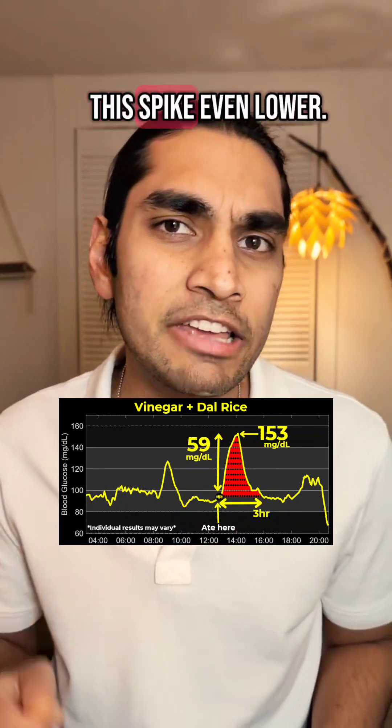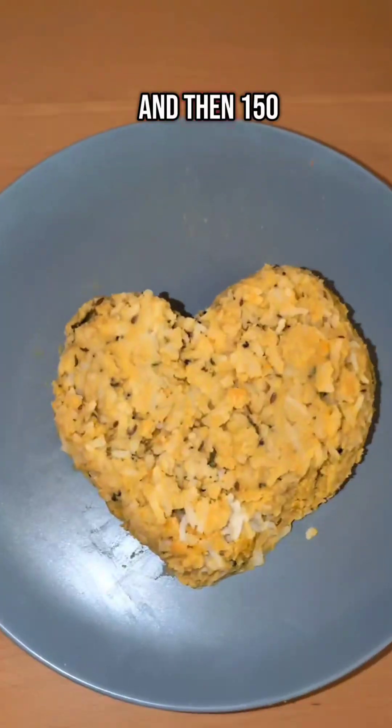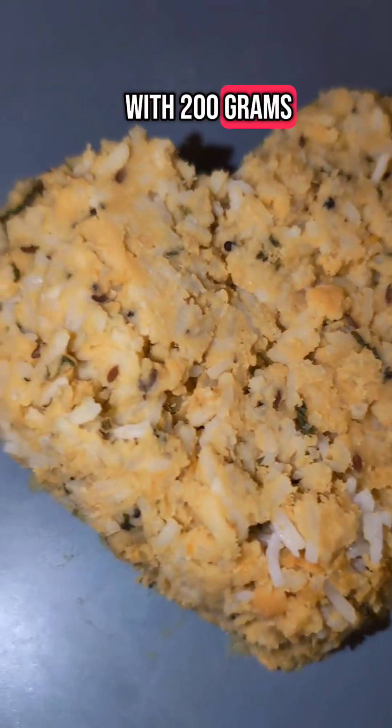So today I'm having 150 grams of salad and then 150 grams of rice with 200 grams of arhara tuar dal.